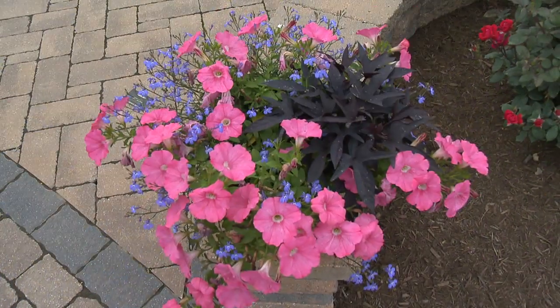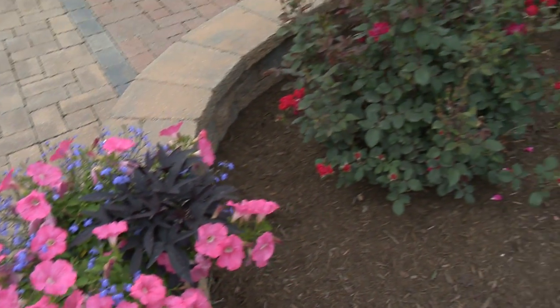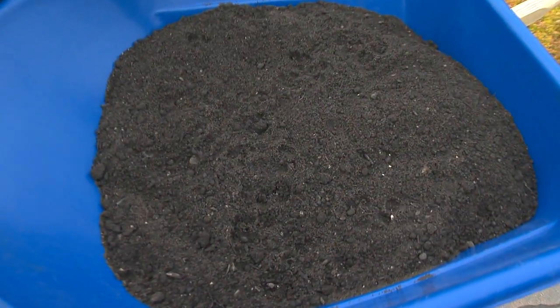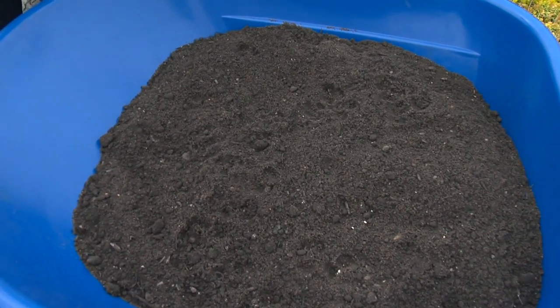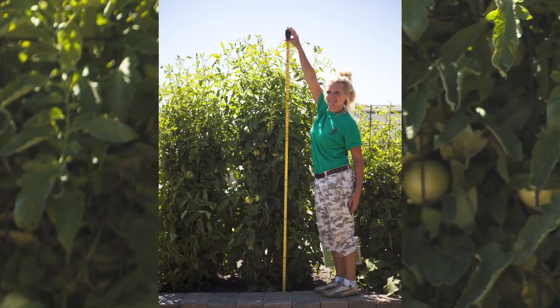The worm dirt topsoil is specifically designed for gardens, because it has such a high organic matter — this is going to help your plants germinate and grow to their utmost potential. We've seen tomato plants literally taller than I am that were planted in the worm dirt compost.